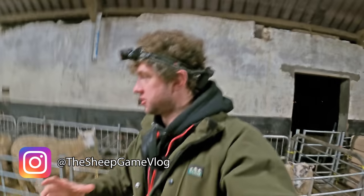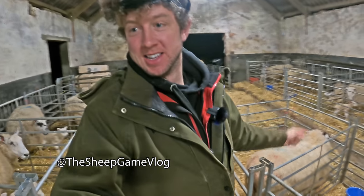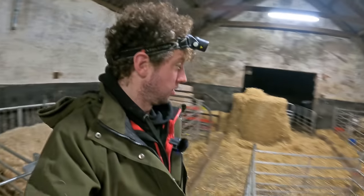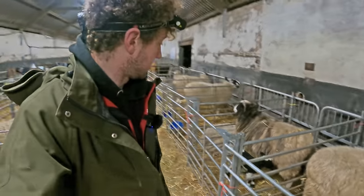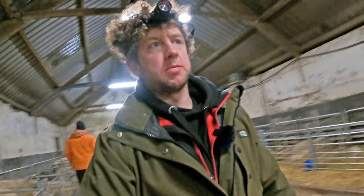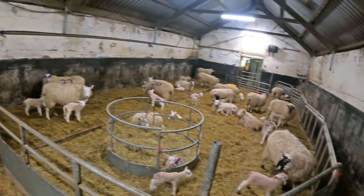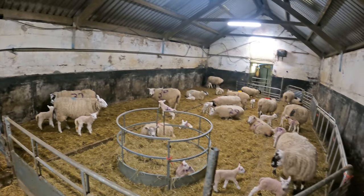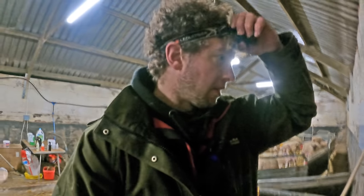So I've just walked in the door and the first thing I notice is Vicky's had to set up an extra pen, so I'm guessing every pen is full — and it would appear that it is. So we'll get a proper look around the pens. I'm just going to stick my head into the main block. Look at this for a sight though. Good pen of ewes and lambs. Hopefully get some of them out today.